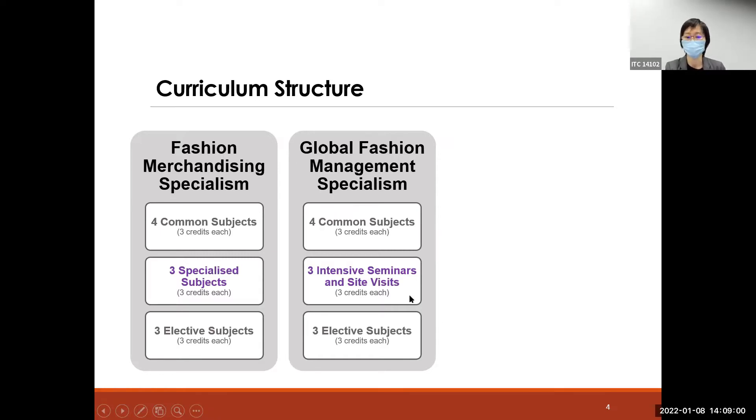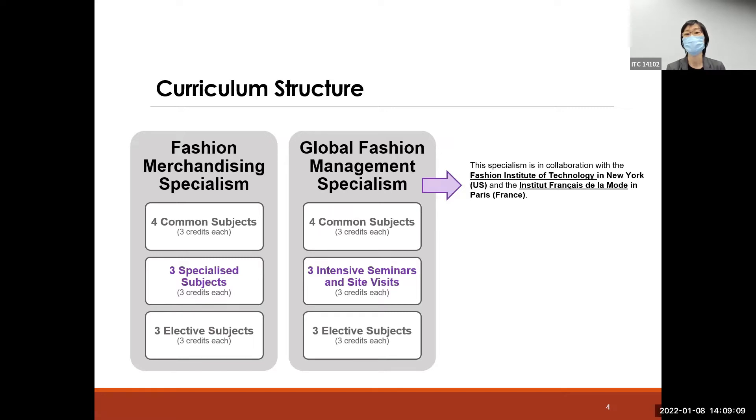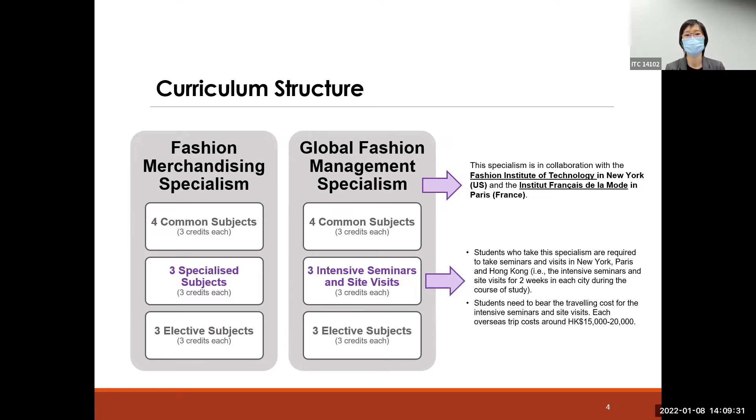These three specialized subjects for GFM are special because we collaborate with other universities: one is FIT, Fashion Institute of Technology in New York, USA, and another is IFM in Paris, France. Students who take the GFM specialism will participate in three overseas visits — one to New York, one to Paris, and one to Hong Kong or Mainland China — where they attend seminars and meet students from PolyU, FIT, and IFM.